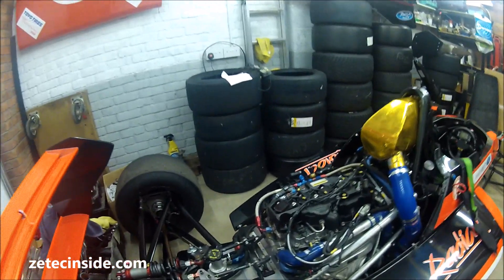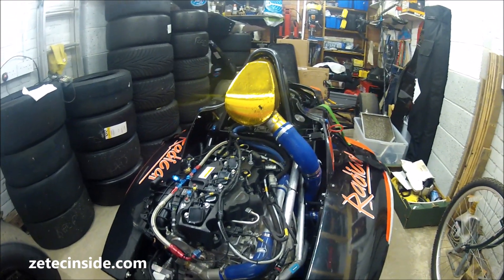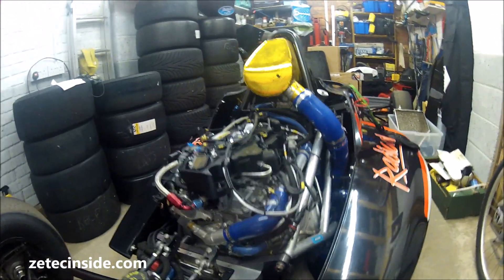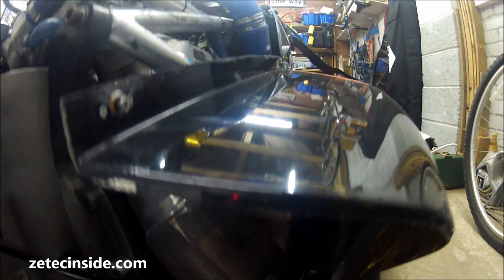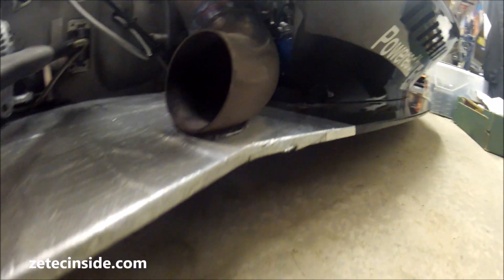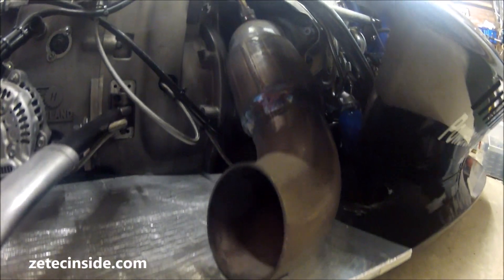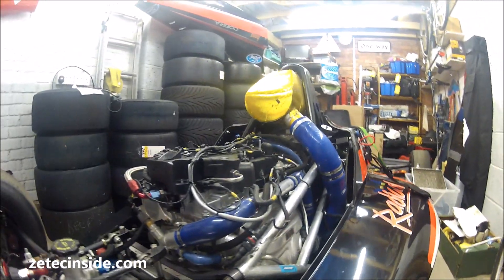We have a 1.6 Ford EcoBoost which is turbocharged and produces 200 horsepower. The turbo looks pretty big, but when you take it off it's actually got some very tiny little blades inside it. It's small so it spins up very quickly and obviously it's the right size for the engine because it's making 200 horsepower.